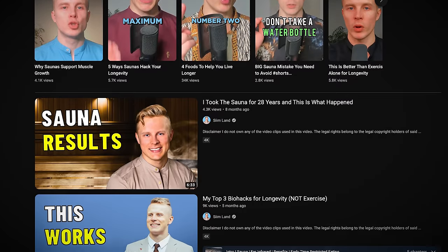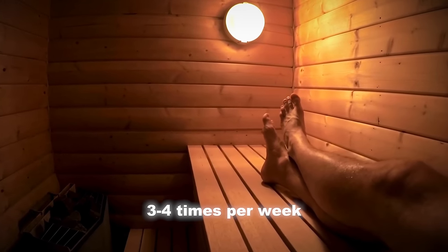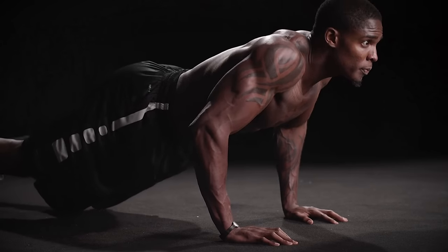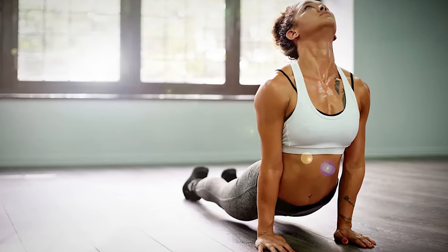Pretty much everyone living in the modern world who is exposed to air pollution and other environmental pollutants would benefit from a regular sauna practice. Based on the evidence, taking a sauna at least three to four times per week is going to dramatically lower your risk of heart disease and Alzheimer's, and it's also very important for eliminating chemicals and microplastics from your body. Exercising hard or doing hot yoga can also work, but the amount of sweating is not comparable to the sauna.